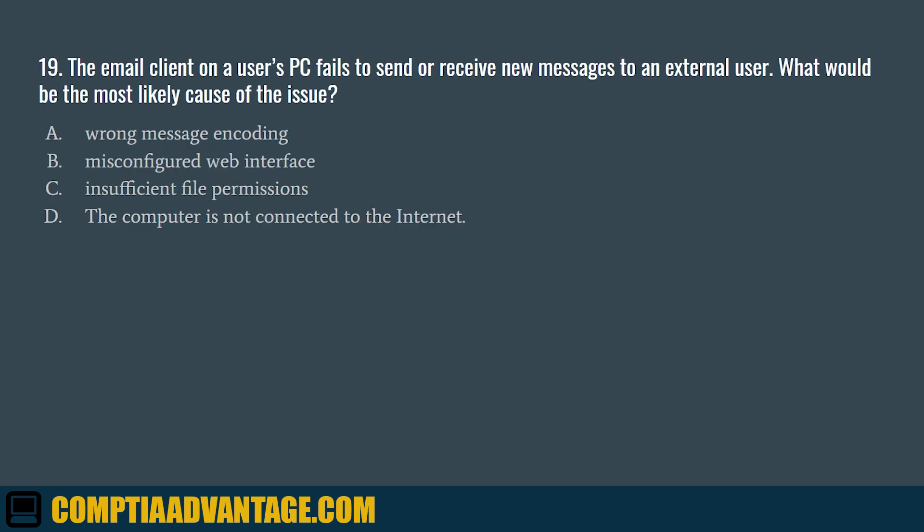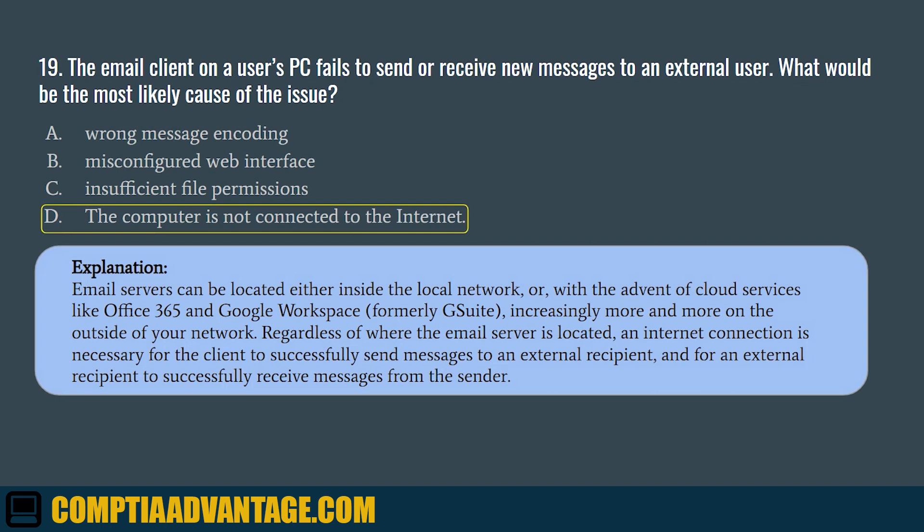Question 19. The email client on a user's PC fails to send or receive new messages to an external user. What would be the most likely cause of this issue? A. Wrong message encoding. B. Misconfigured web interface. C. Insufficient file permissions. D. The computer is not connected to the Internet. The correct answer is D. The computer is not connected to the Internet. Email servers can be located either inside the local network or, with the advent of cloud services like Office 365 and Google Workspace, increasingly on the outside of your network. Regardless of where the email server is located, an Internet connection is necessary for the client to successfully send messages to an external recipient.